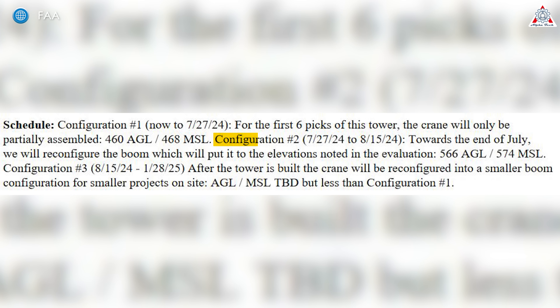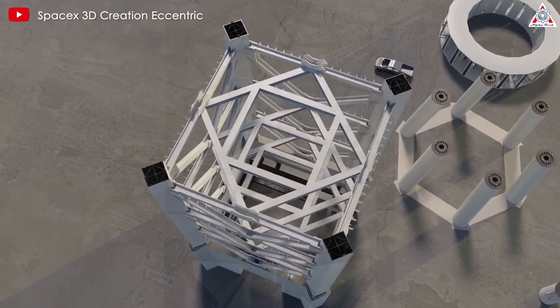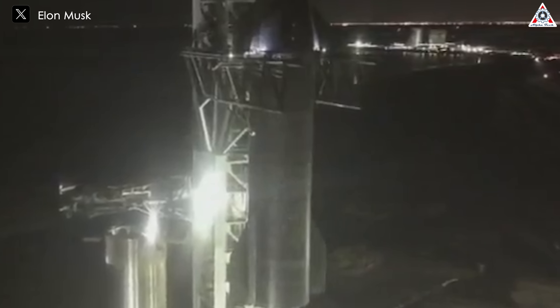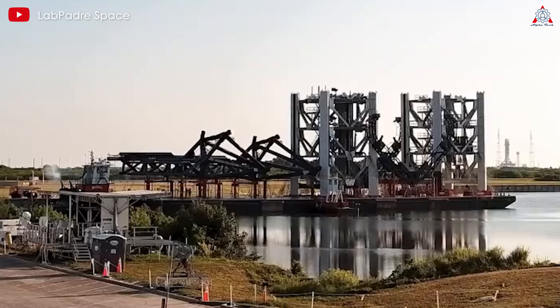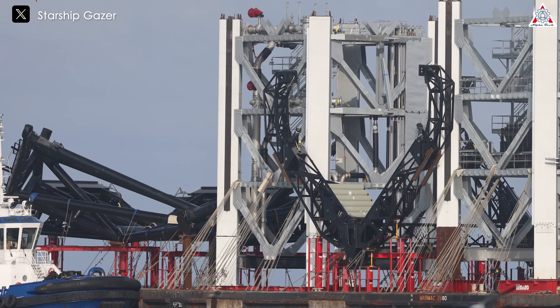After completing this phase, Configuration 2 follows immediately, starting July 27th through August 15th — almost three weeks. The FAA described that towards the end of July, they will reconfigure the boom to the elevations noted in the evaluation. This means that in about three weeks, SpaceX will stack the remaining three segments to help the tower achieve its basic structure. These three segments will likely include the two being transported and then the peak segment. This announcement does not specify whether the Mechazilla arm will be installed on the tower, but that step is expected to be carried out concurrently with the tower stacking process.